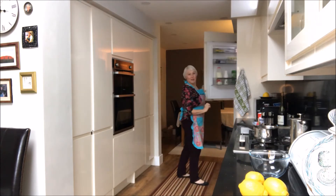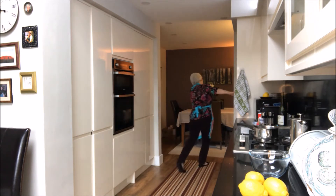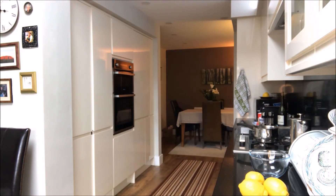Excuse me. Neville's just listening to the football. Neville, darling? Where are my eggs that I asked you to buy? Oh, sorry, I forgot. I specifically asked you to buy eggs. Well, you can't use the powdered stuff. No, I can't use the powdered stuff. I'm just going to have to have a short break.